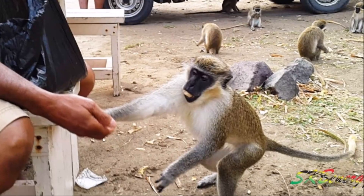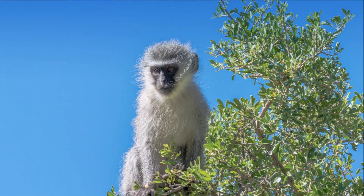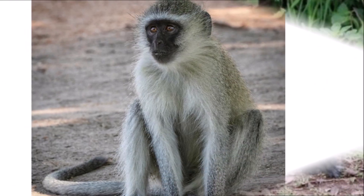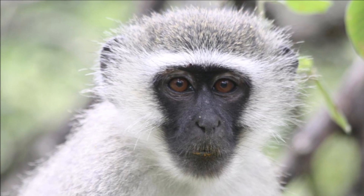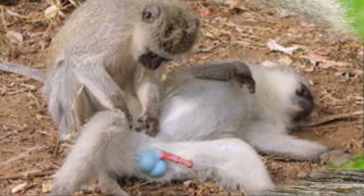They are small monkeys. Their bodies are greenish olive or silvery grey. The face, ears, hands, feet and the tip of the tail are black. And they have white coloring around the eyes and on the eyelids. The males have a red penis with a blue scrotum.